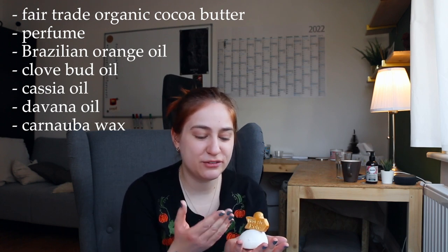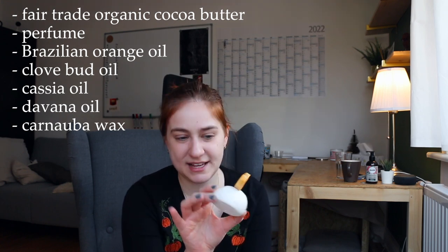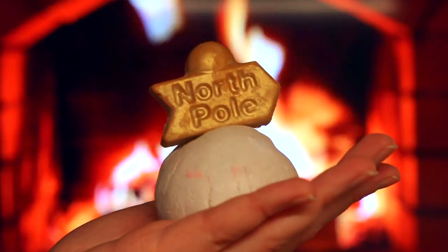Here we have the North Pole Bubble Bar. This smells really fruity — not overly sweet, not artificial. It smells very balanced. A very balanced fruity, because I don't normally like fruity scents but this one I actually really like. It's also got a little bit of spice in there, going in that direction of punch and mulled wine. It's a humble little bubble bar — it has a little sign on it pointing you towards the North Pole. Very cute. I'm gonna give this bubble bar a 7 or 8 out of 10. The fruitiness is really quite pleasant.